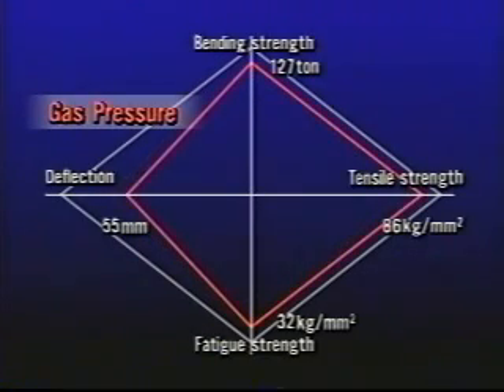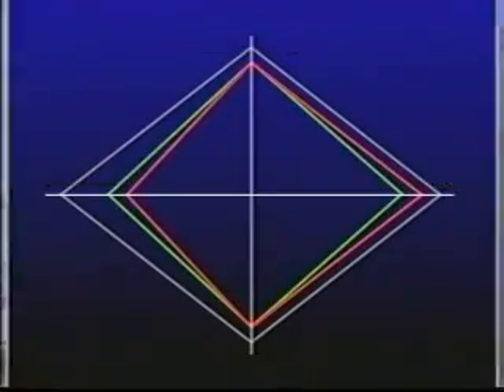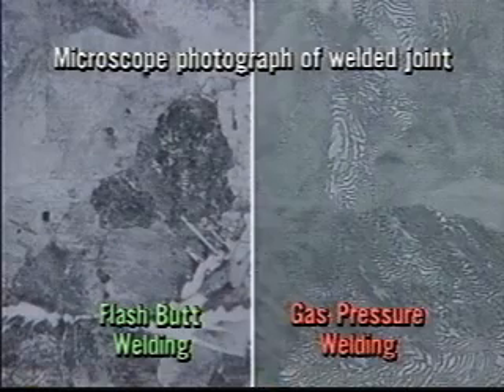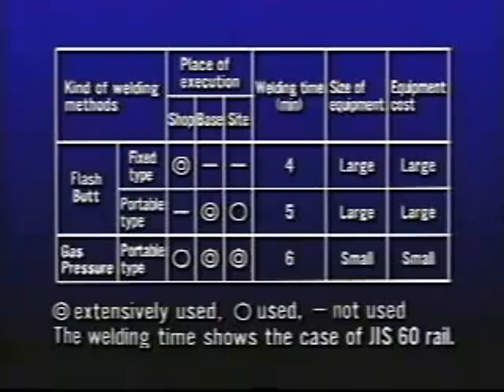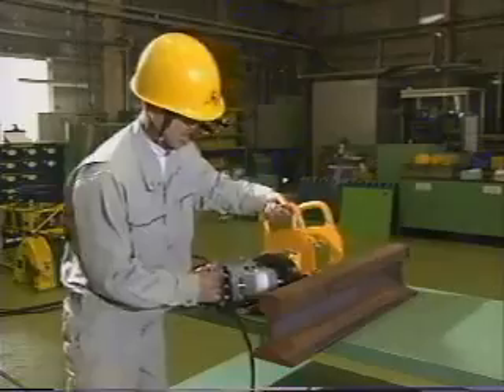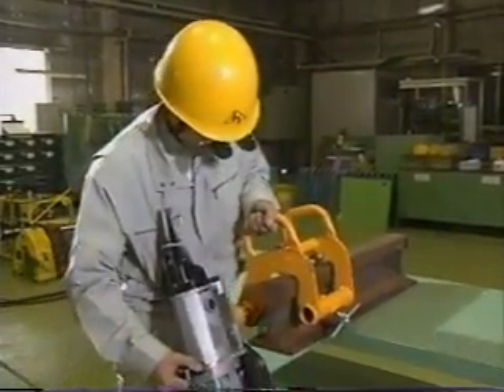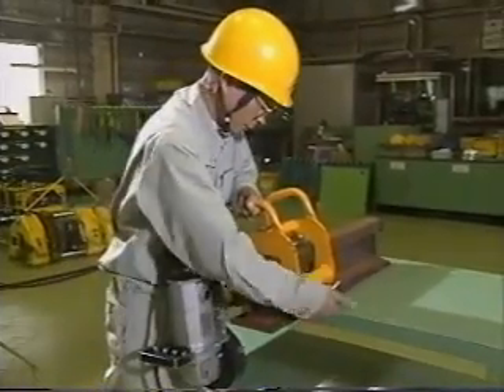Flash butt welding and gas pressure welding are very different in terms of place of execution, equipment cost and so on, although they have almost the same performance. Now we'll show you the process of gas pressure welding again. This is excellent in both performance and economy.